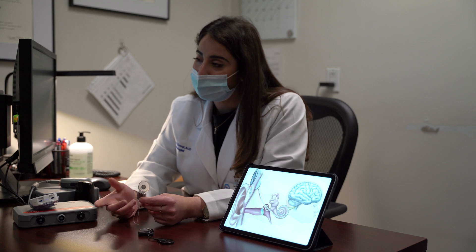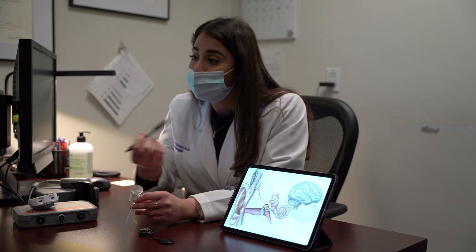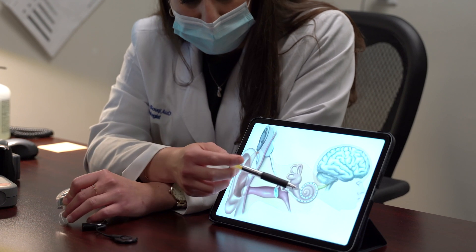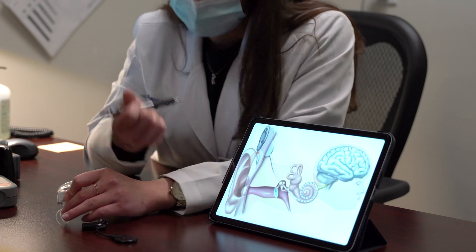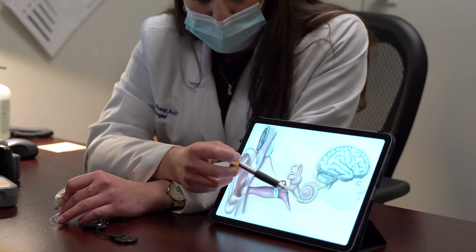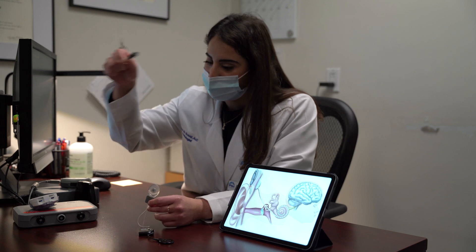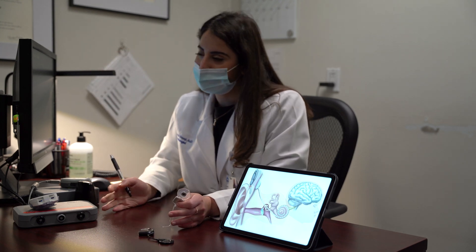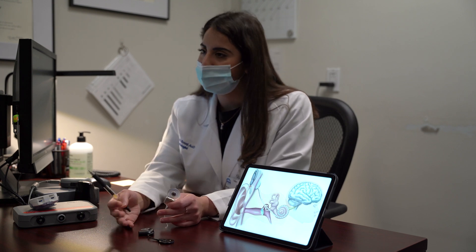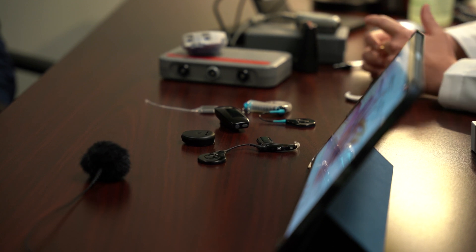Just like a piano, your inner ear is tonotopically organized. You have low pitch sounds based in the apical region of the cochlea, and your high pitch sounds on the basal end on the outside. Depending on where those electrodes end up in your inner ear, you get nice access to low and high pitch sounds, which allows you to gain speech comprehension and understanding again.